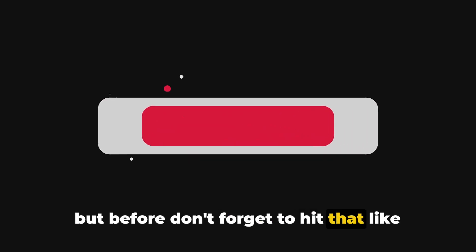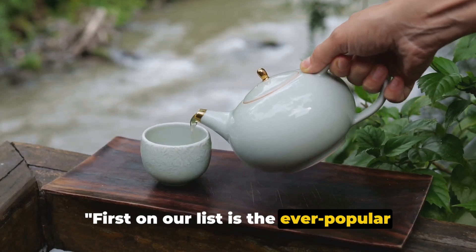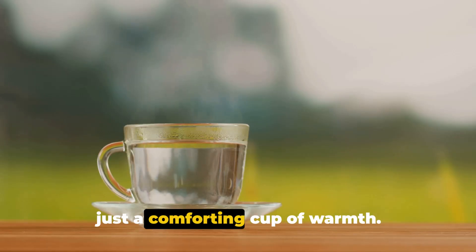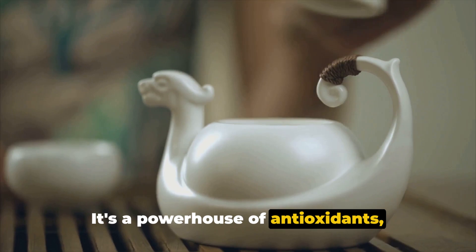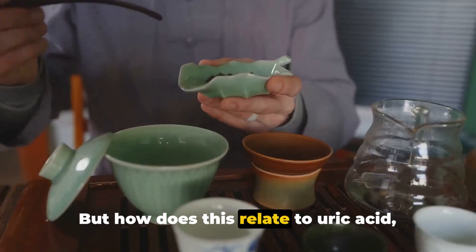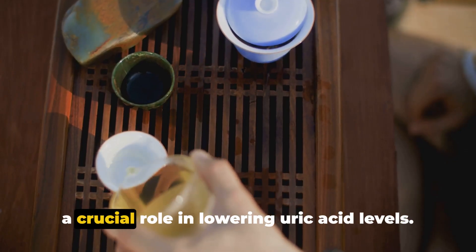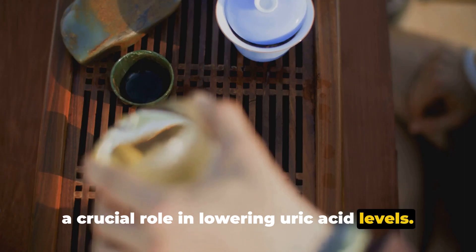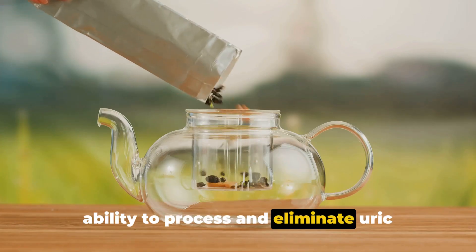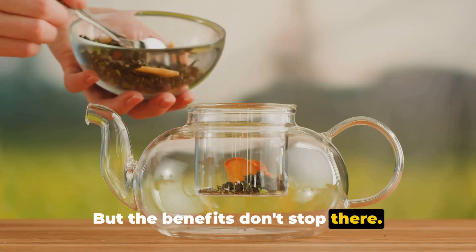First on our list is the ever-popular green tea. This refreshing beverage is more than just a comforting cup of warmth — it's a powerhouse of antioxidants, compounds that combat harmful free radicals in our bodies. These antioxidants play a crucial role in lowering uric acid levels. They do this by enhancing our liver's ability to process and eliminate uric acid, preventing its accumulation in our blood.